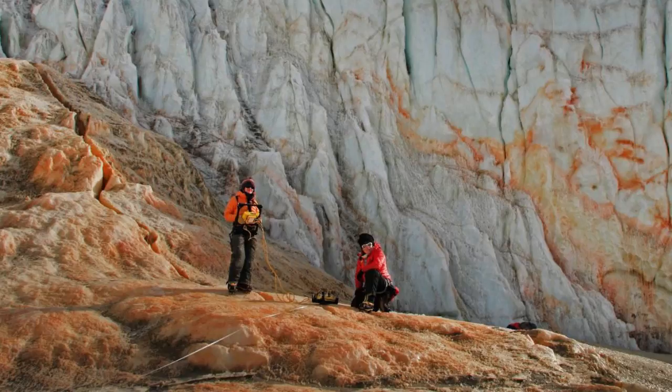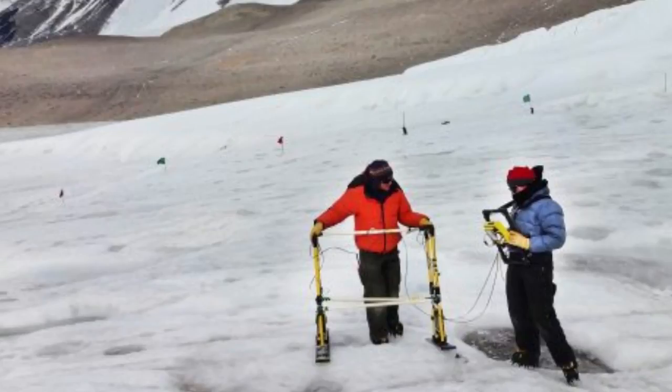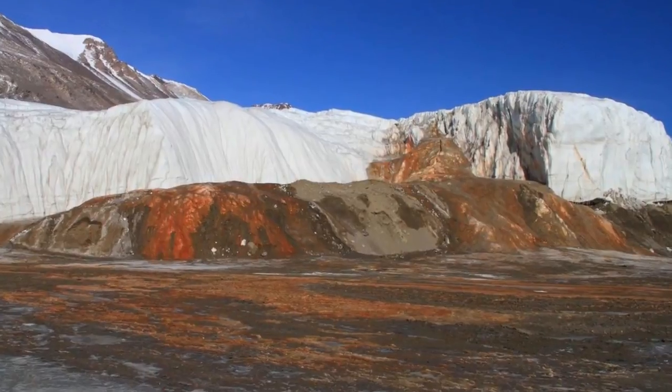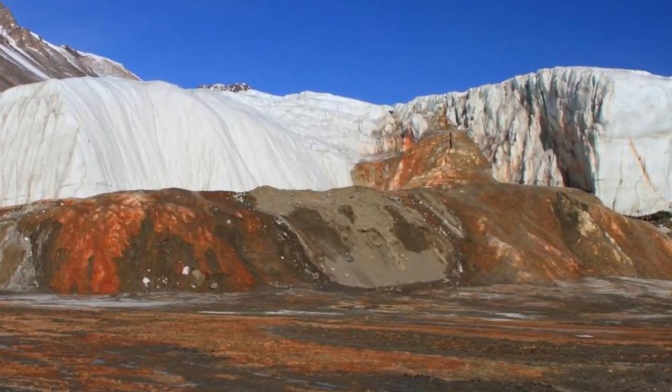The research team used a type of radar to detect the brine feeding Blood Falls. The salts in the brine made this discovery possible by amplifying contrast with the fresh glacier ice. Blood Falls is famous for its sporadic releases of iron-rich salty water, which turns red when the iron contacts air.